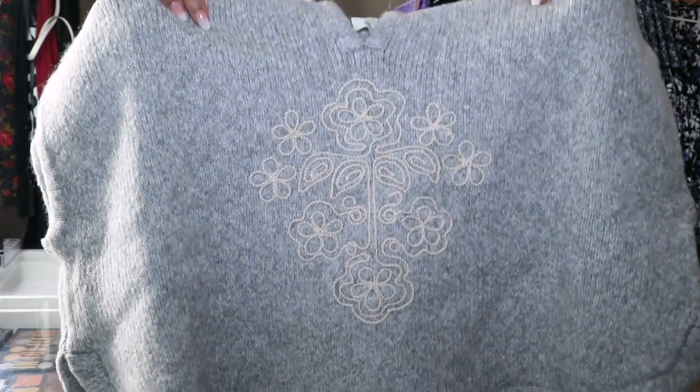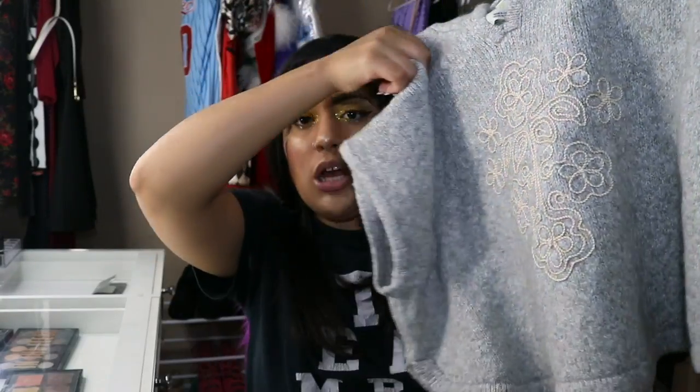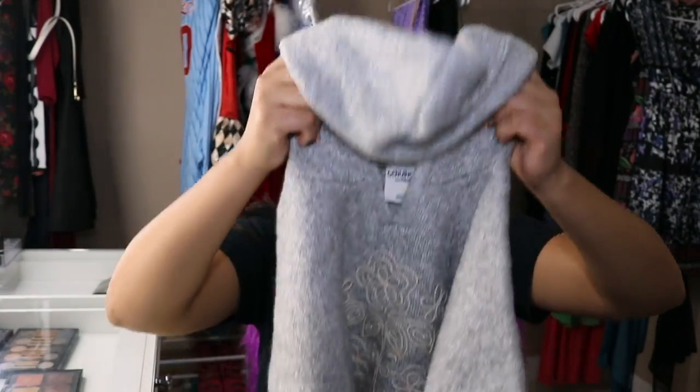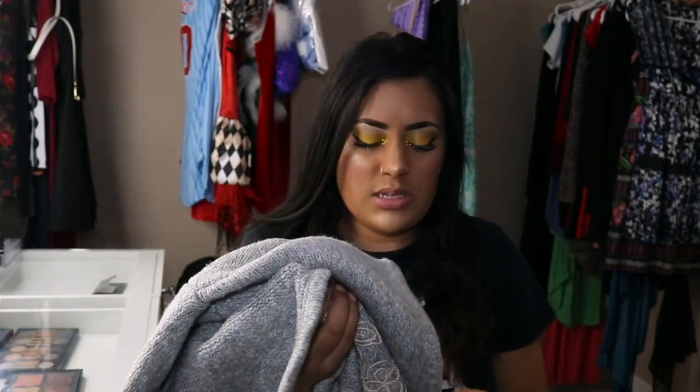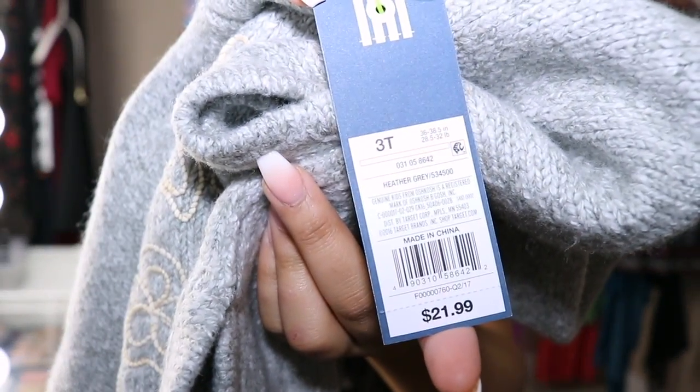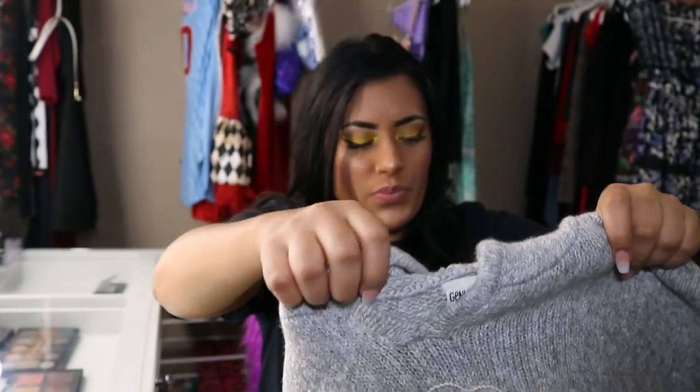It gets really, really cold here, so any layers help. The next thing I got — I kind of just picked out on my own when she wasn't paying attention — it's kind of like a poncho. I'm thinking she could put it over a sweater or something. It has a cute little snowflake on it and a cute little hoodie. This is also from Target, by OshKosh, and it was $21.